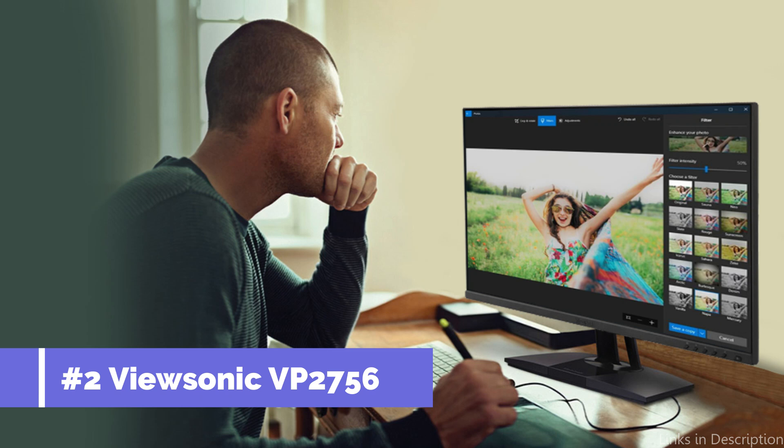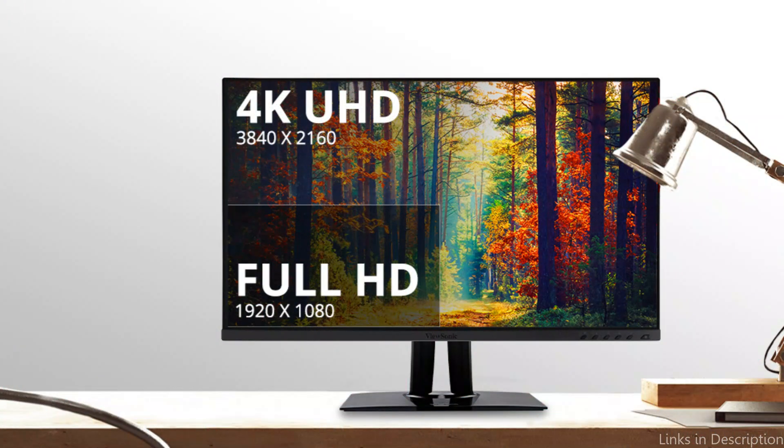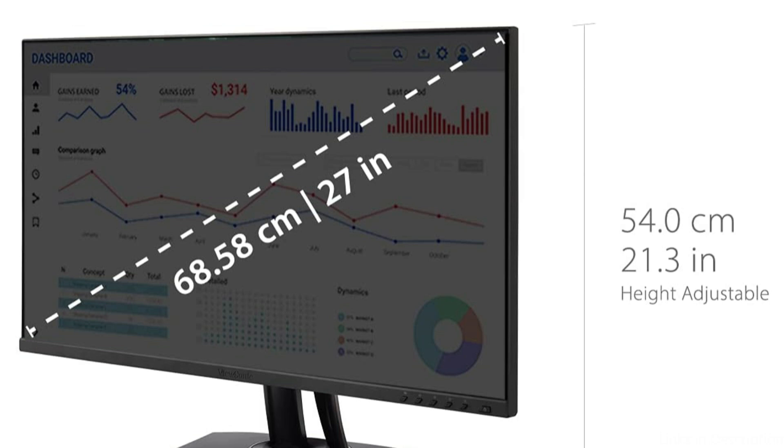On number two, we have the ViewSonic UP2756 monitor. The exceptional color accuracy and adaptable design of the ViewSonic make it stand out. With a factory-calibrated panel that covers 100% of the sRGB color gamut, this 27-inch 4K monitor is a great option for creative professionals, including graphic designers, video editors, and photographers.